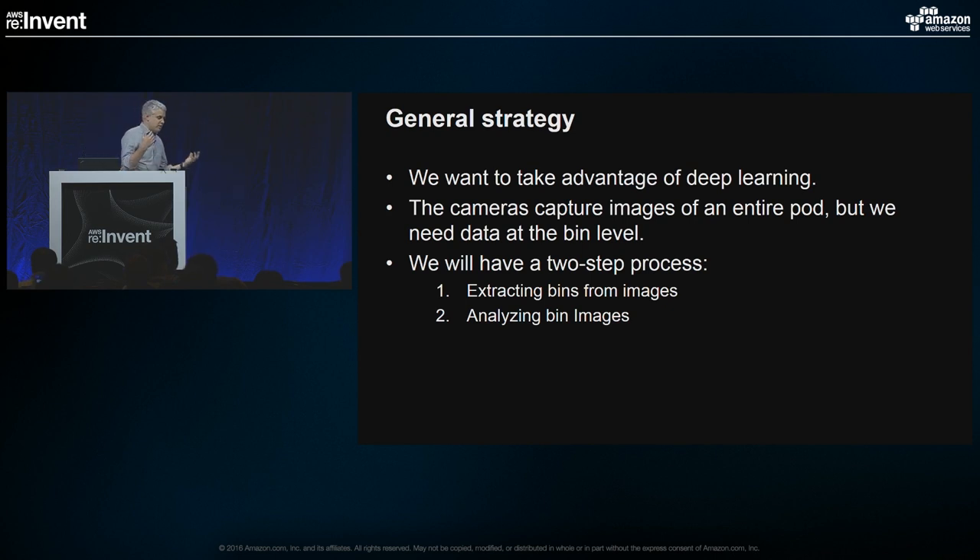Now we have a flood of imagery coming in. As those pods are moving through the stations, we're gathering images like crazy. We had to come up with a computer vision strategy. The cameras were giving us imagery at the pod level, but the database works at a bin level since that's the inventory granularity we operate with. We need to take those large images of complete pods and get down to the bin level. We ended up with a system combining traditional computer vision and deep learning in a two-step process: first extract individual bins from pod images, then analyze those bin images looking for mistakes.